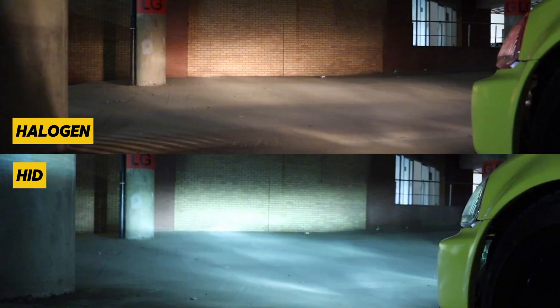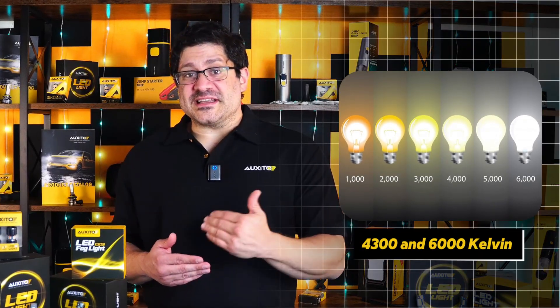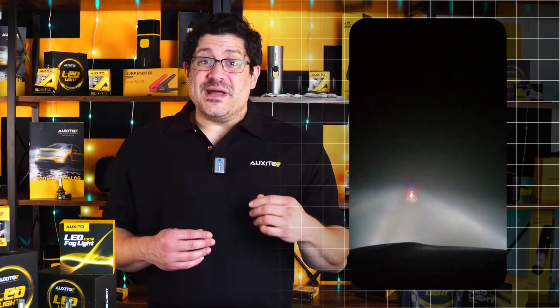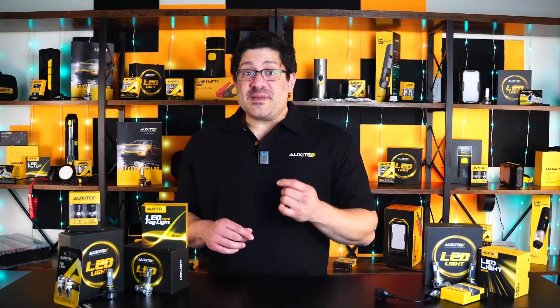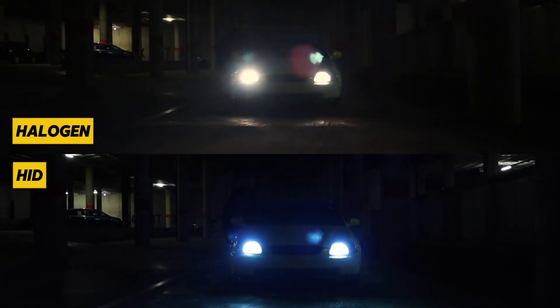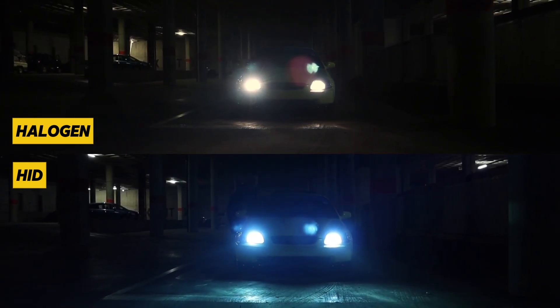In heavy fog or rain, halogens often don't have enough output to pierce through. HID headlights, on the other hand, are brighter and wider, usually between 4,300 and 6,000 Kelvin. This makes them better for rainy nights, but in dense fog, HID lights can cause glare if they're not aimed well, especially if they're on the bluish side. So while HIDs are a step up from halogens, they're not always ideal for every condition.